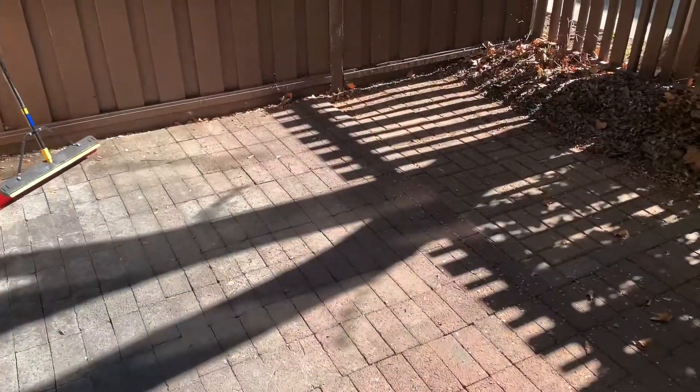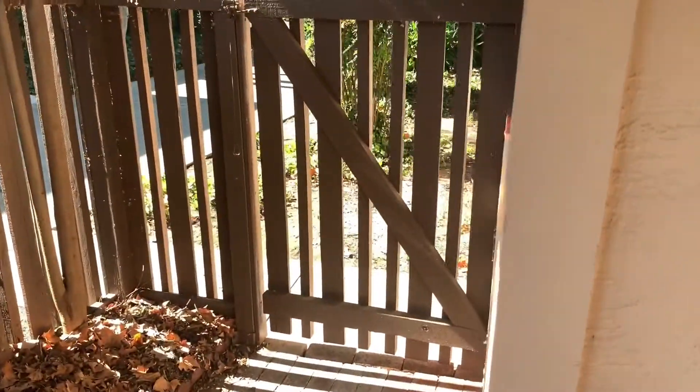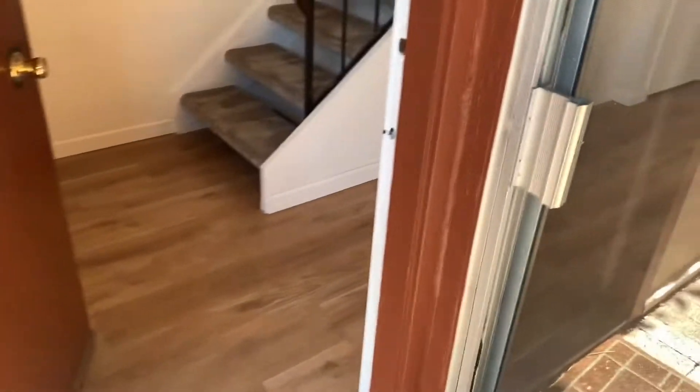Here's the front door of the unit — it comes with a nice little patio out here. You can come in through this side gate over here, so there are two entrances to this home.